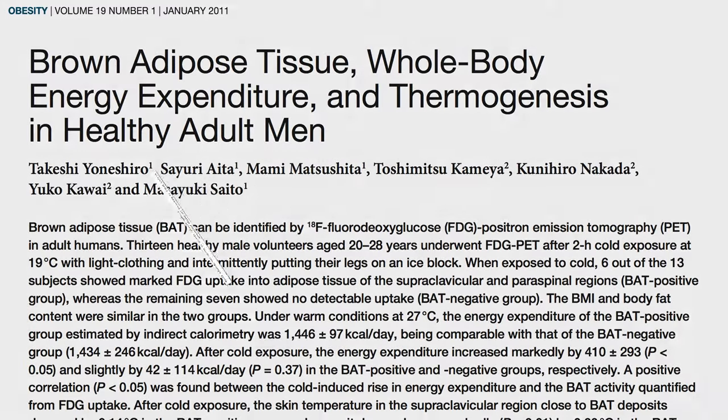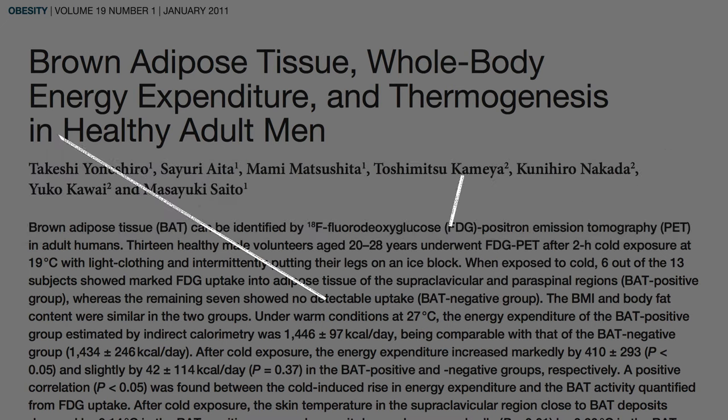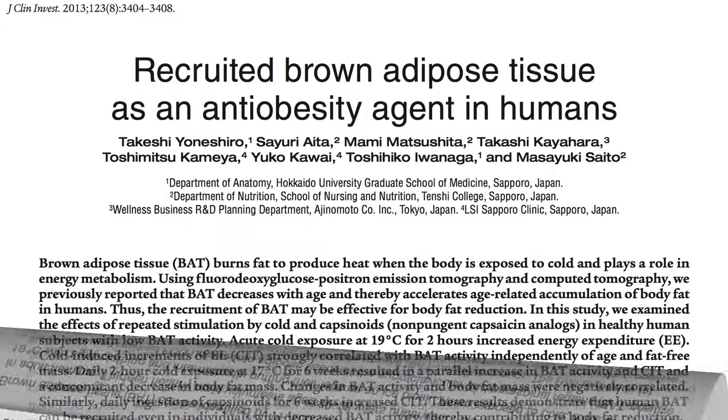But there is now no doubt that active brown fat is present in adult humans, involved in cold-induced increases in whole-body calorie expenditure, and thereby the control of body temperature and how fat we are.